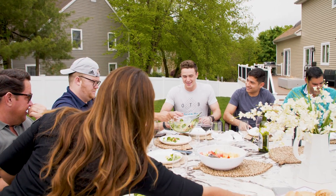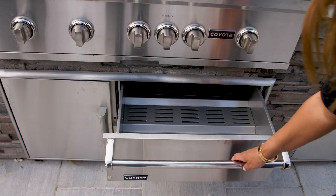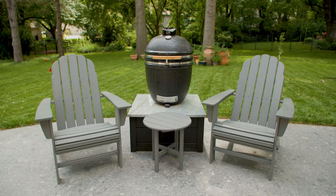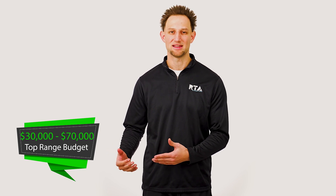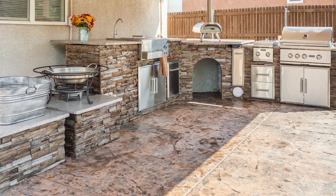A top-of-the-line budget is for someone who pretty much wants it all — someone who entertains and hosts large gatherings often. These are usually U-shape or elaborate L-shape designs, often with multiple island structures or different zones. People in this budget range are looking for a ton of cooking versatility, with multiple cooking appliances like a gas grill, smokers, griddles, pizza ovens, and even power burners. Most setups in this range start at about $30,000 and can go as high as $70,000 for more elaborate layouts.